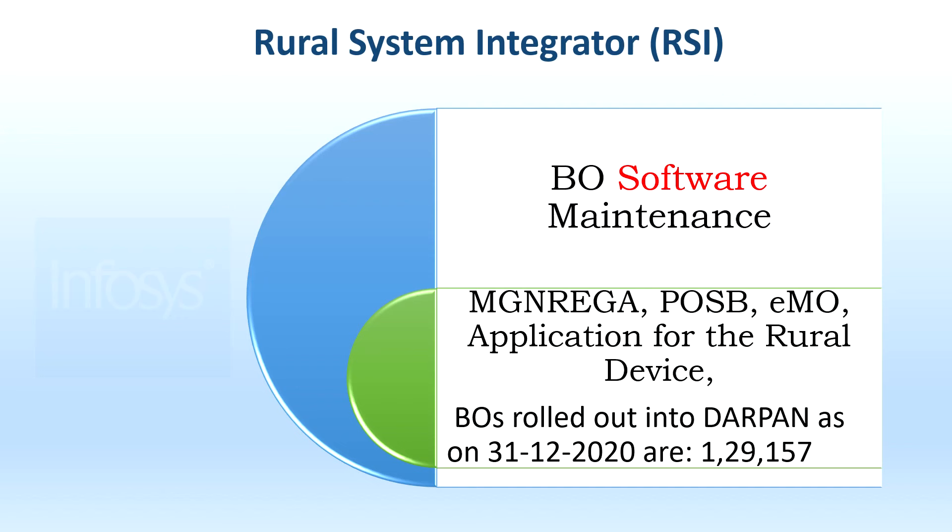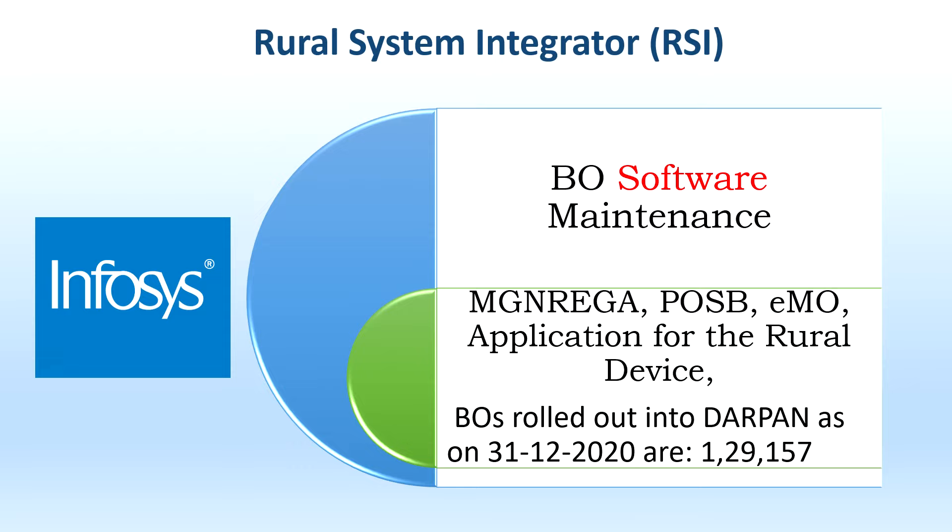The Rural System Integrator (RSI) vendor is Infosys, which handles BO software maintenance. The difference between RH and RSI is that RH provides only the devices (hardware), whereas RSI deals with the software. Infosys provides software for BO maintenance applications — MG, POSB, and eMO applications for the rural device. BOs rolled out as of 31-12-2020 under RSI: 1,29,150.